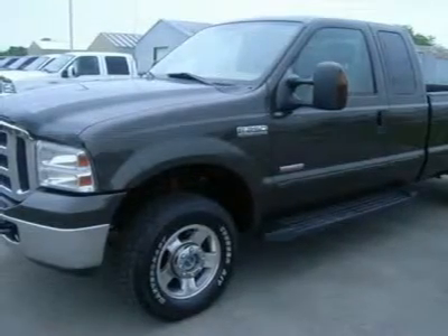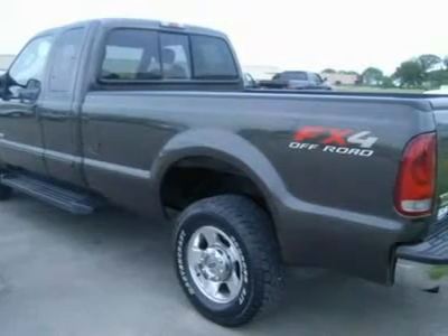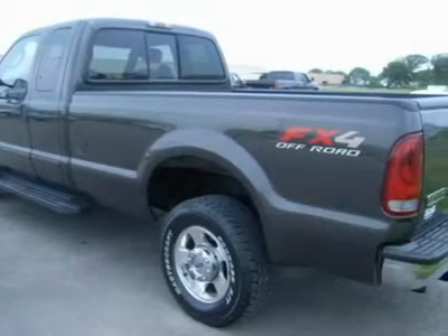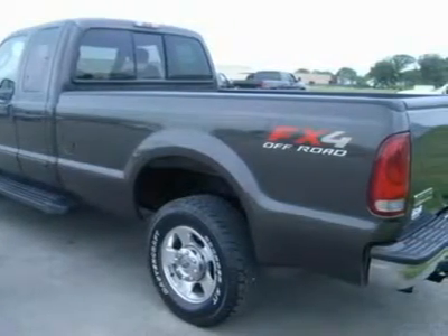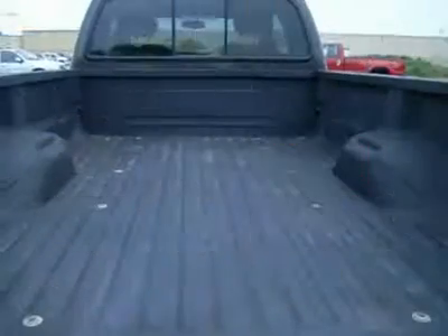Heated telescopic tow mirrors with built-in directional signals, extra payload leaf spring, camper package with anti-sway bars, White Letter Mastercraft Courser tires, power sliding rear window.